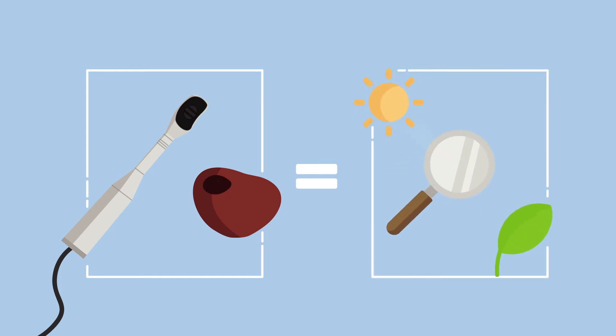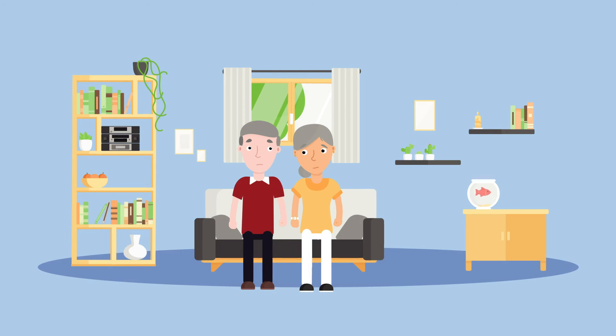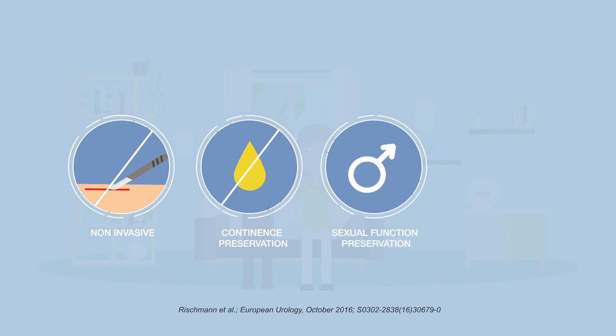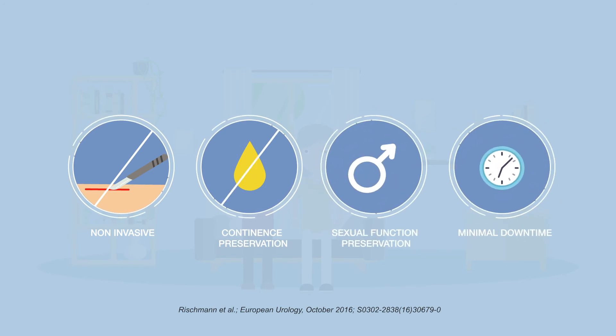Think of HIFU ablation the same way the rays of the sun can be focused through a magnifying glass to burn the surface of a leaf. HIFU is a truly non-invasive procedure with no incision or needle, and it is very precise, generating fewer of the side effects of radical treatments.